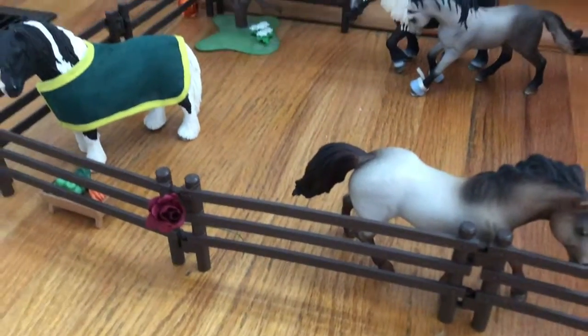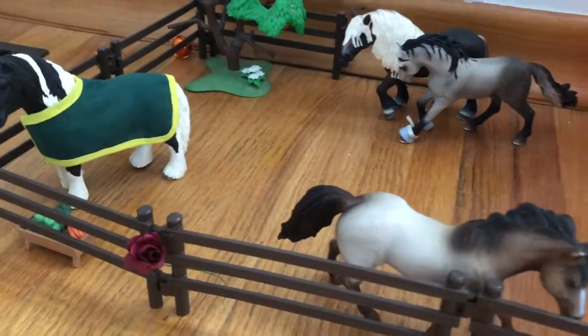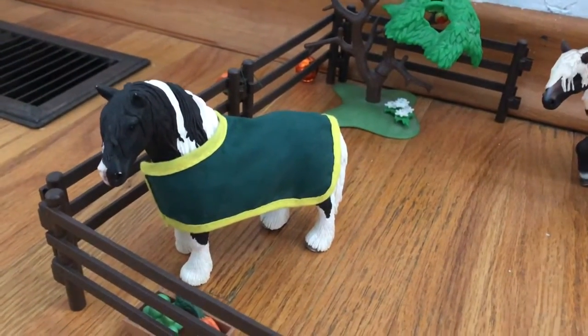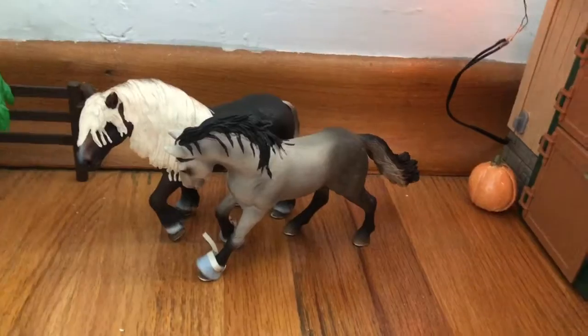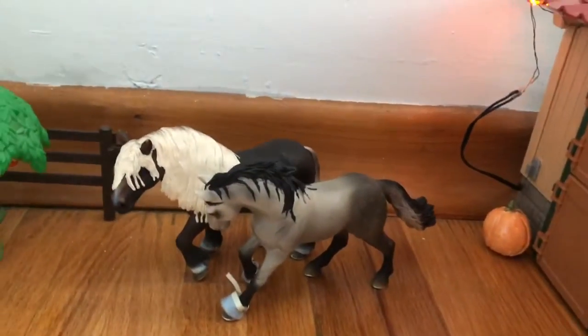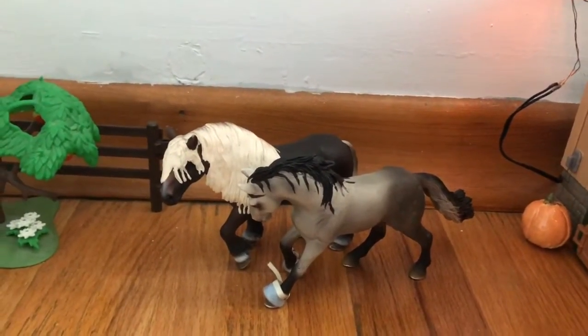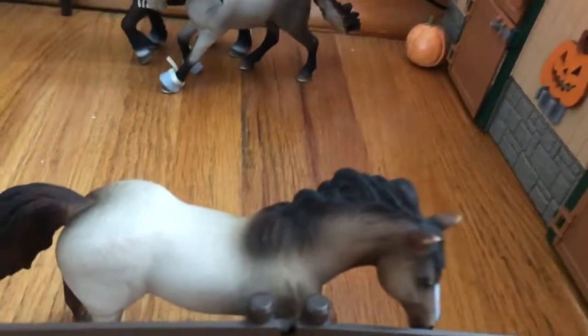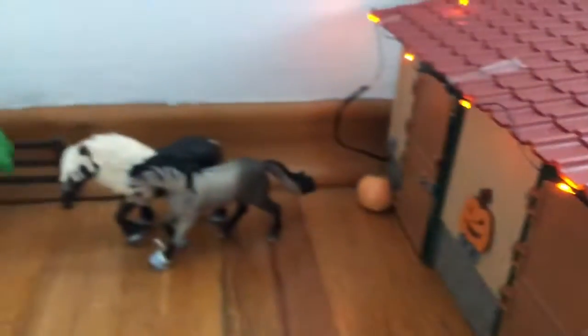Then we have Bob, who is the Gypsy Vanner stallion — very cute — and he has some food. Then we have Storm the Andalusian stallion wearing some bell boots I made, then the Black Forest stallion who has not yet found a name, and then Rusty, my American Quarter Horse stallion. This is that side of the barn.